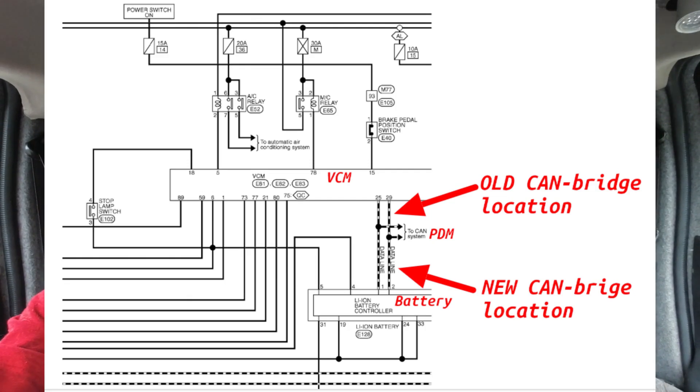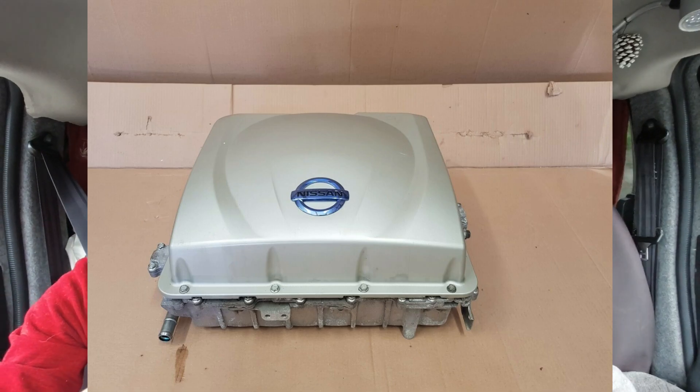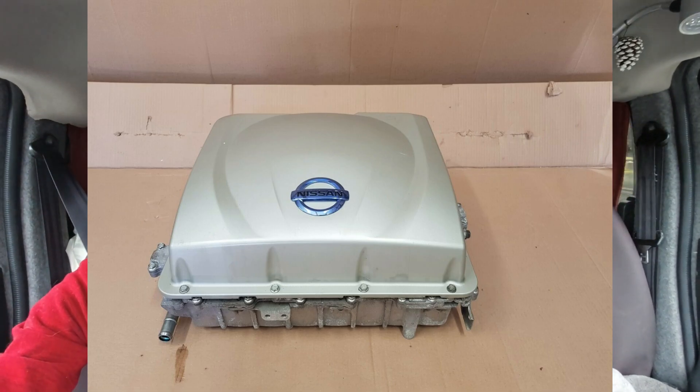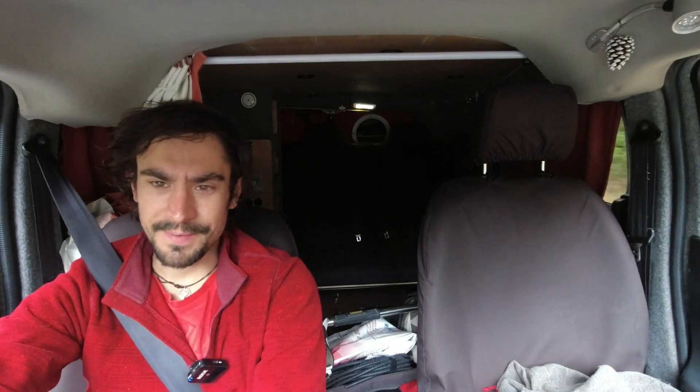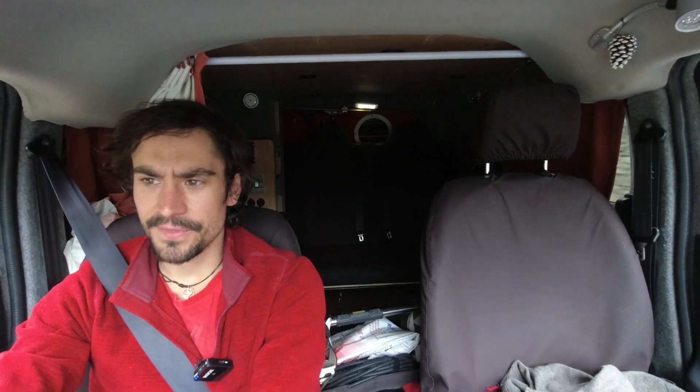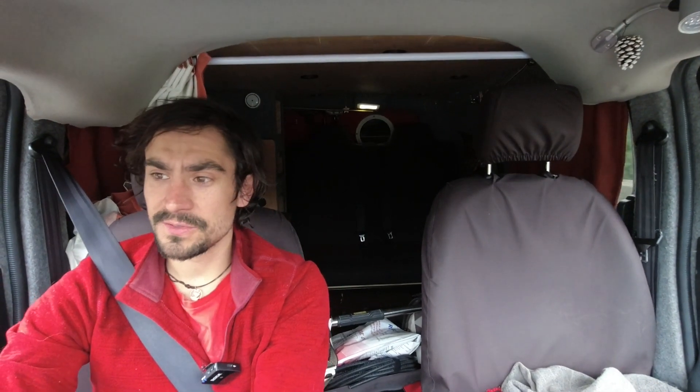The power distribution module is the top block on the Nissan engine stack. That's where it houses the control electronics that speak to the rapid charger units via the CHAdeMO CAN bus. What DALA and I believe is happening is that the PDM is getting the raw battery signals from the battery pack without going through the CAN bridge, which is causing the rapid chargers to display the incorrect percentage.